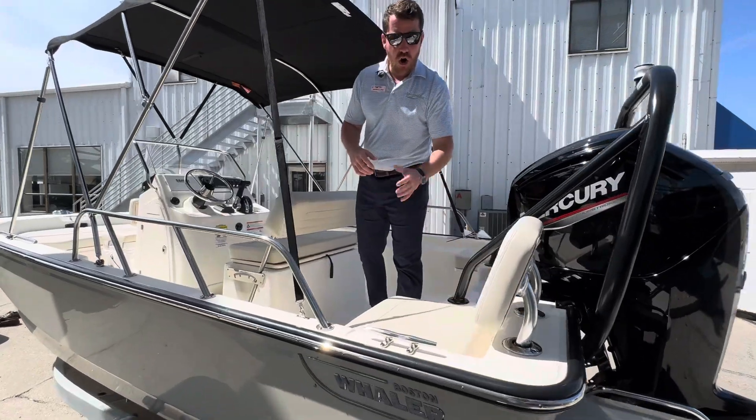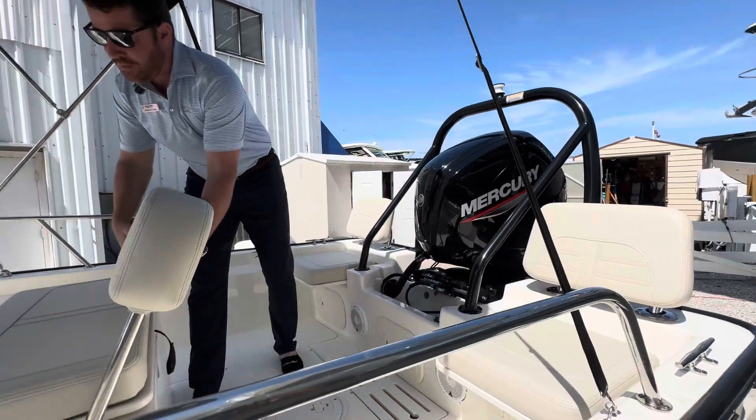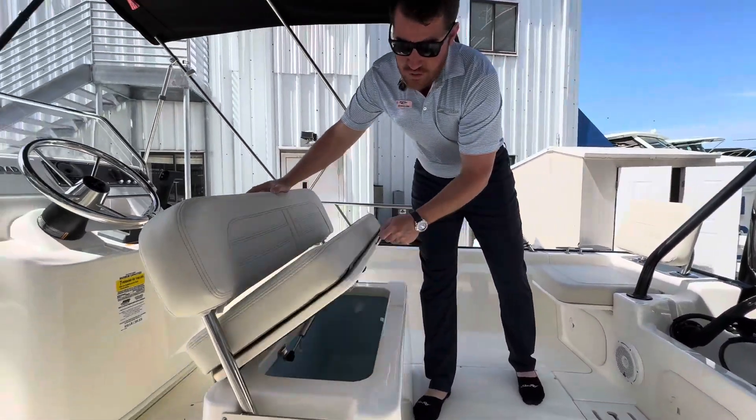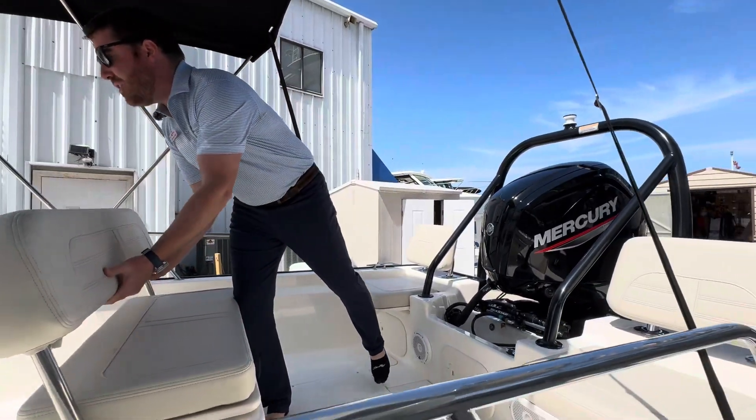These rear seats are awesome. They're a really comfortable spot and they're part of the seating package that includes the bow cushion on this boat. Underneath the driver's seat, you've got that live well. I have a very similar setup on my Montauk and I love it — it works well.